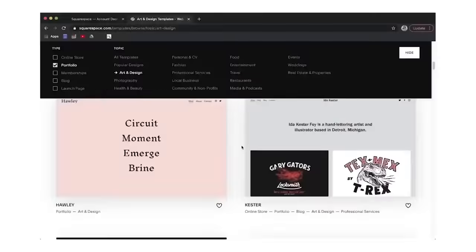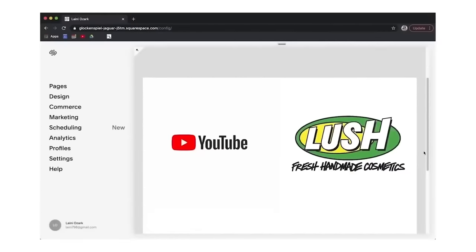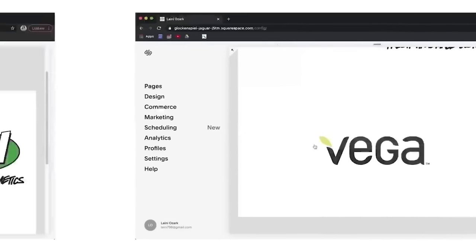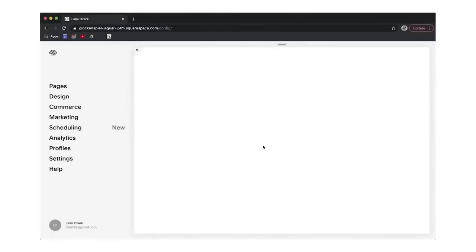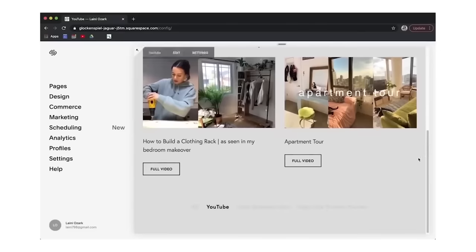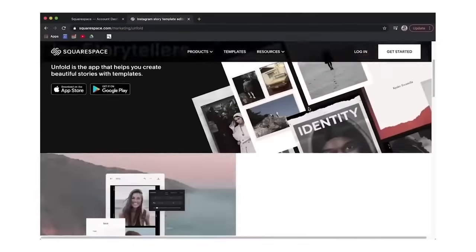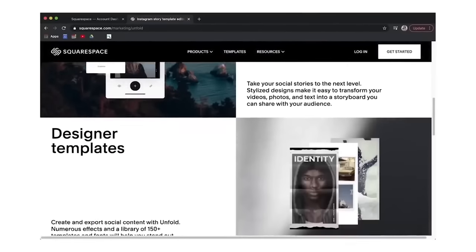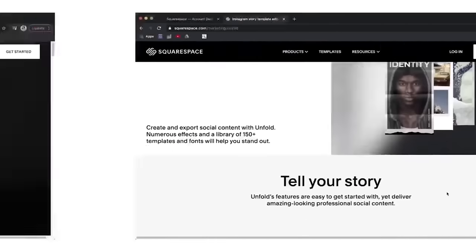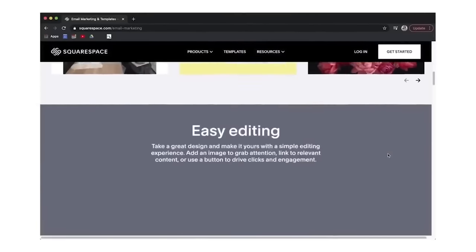Thank you again to our sponsor Squarespace. I've been using Squarespace since college — I used it to design my portfolio when I was job hunting. Squarespace is a perfect place to keep all your documents in one place and well organized. If you've recently graduated or are graduating this year, it's really important to have an online portfolio if you're going into something creative, and Squarespace is definitely the place to do that.